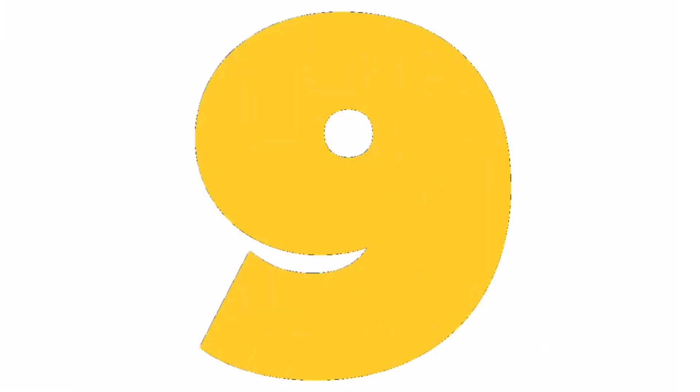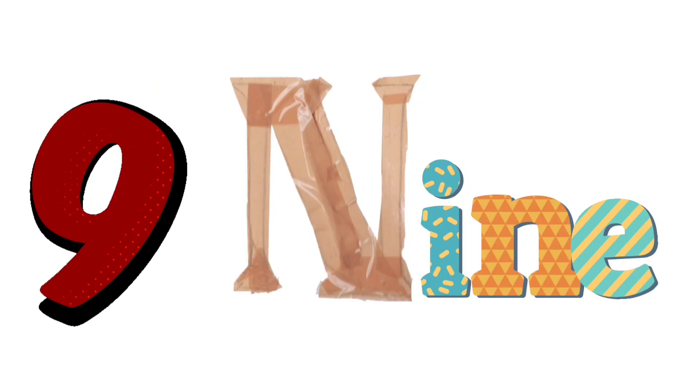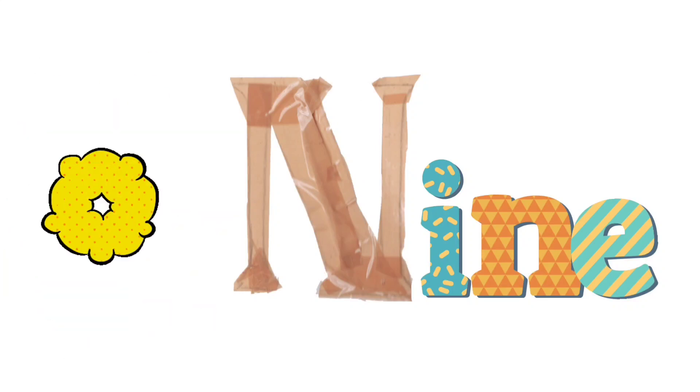9 — yellow color. Let's read with me: N-I-N-E, 9.